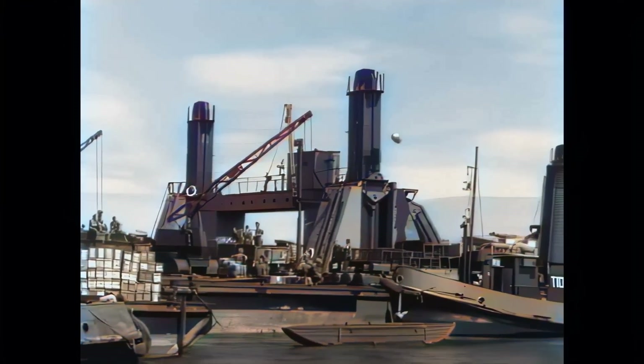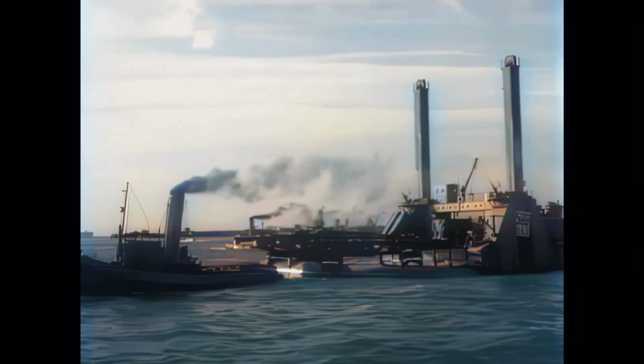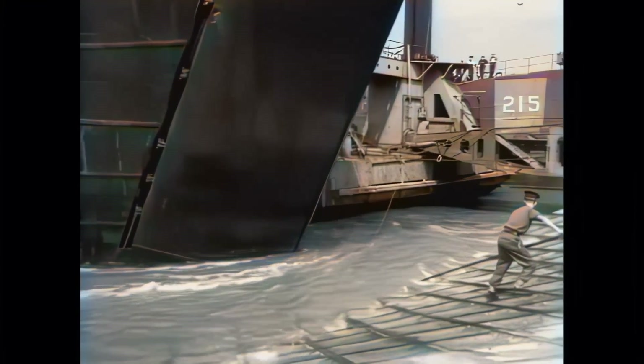Although the construction was an all-British effort, the actual deployment of the harbour was split into two projects: Mulberry A, run by the Americans, and Mulberry B by the British and Canadians. Mulberry A was assembled at Omaha Beach and Mulberry B at Gold Beach.